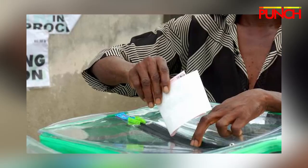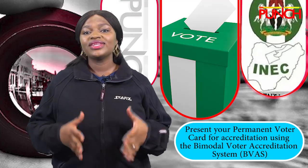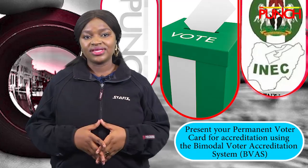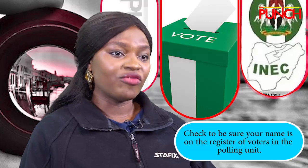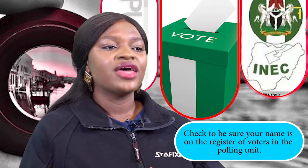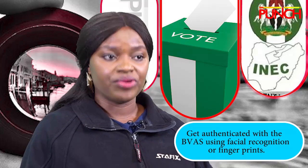Voting starts at 8.30am. Step 1: Present your permanent voter card for accreditation using the bimodal voter accreditation system, BVAS. Step 2: Check to be sure your name is on the register of voters in the polling unit. Step 3: Get authenticated with the BVAS using facial recognition or fingerprints.